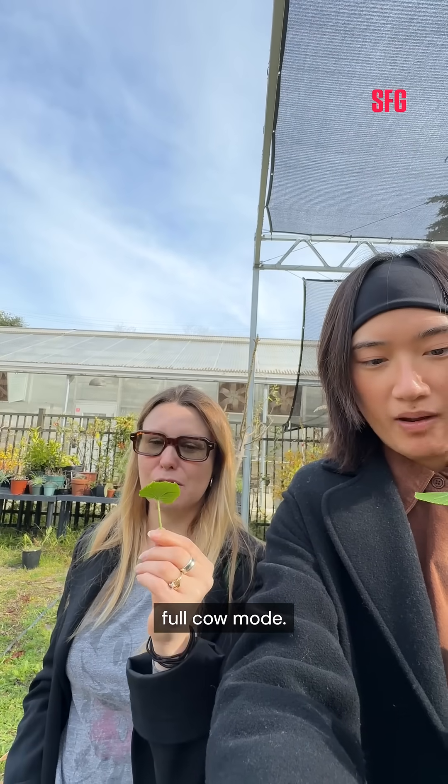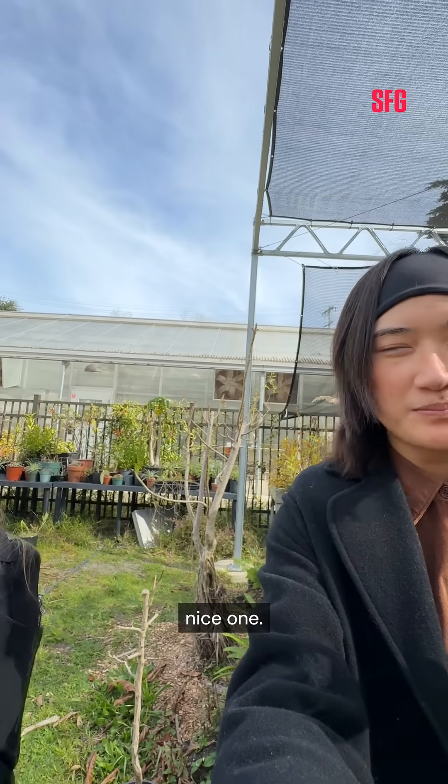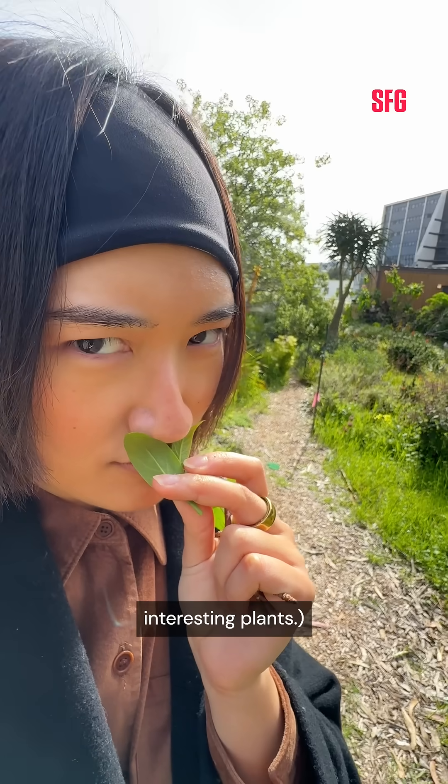I'm going full cow mode. There were numerous opportunities to sniff many interesting plants.